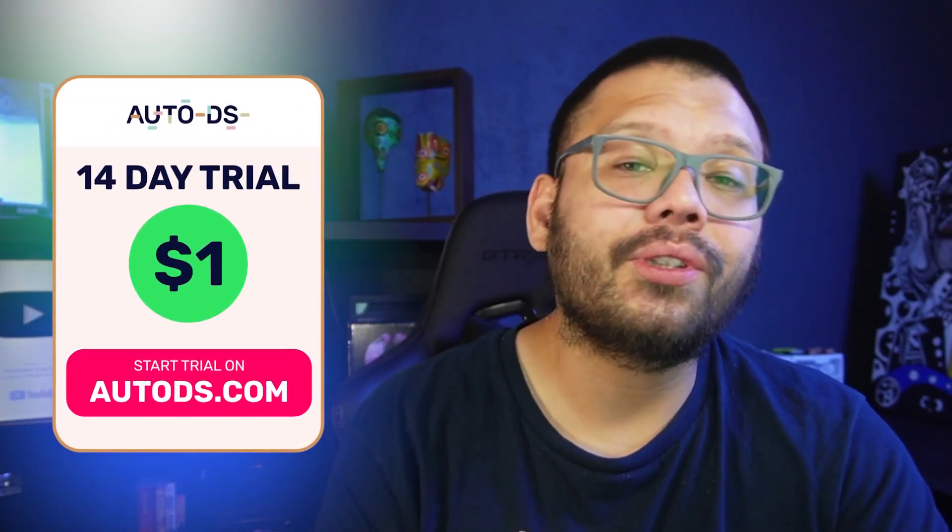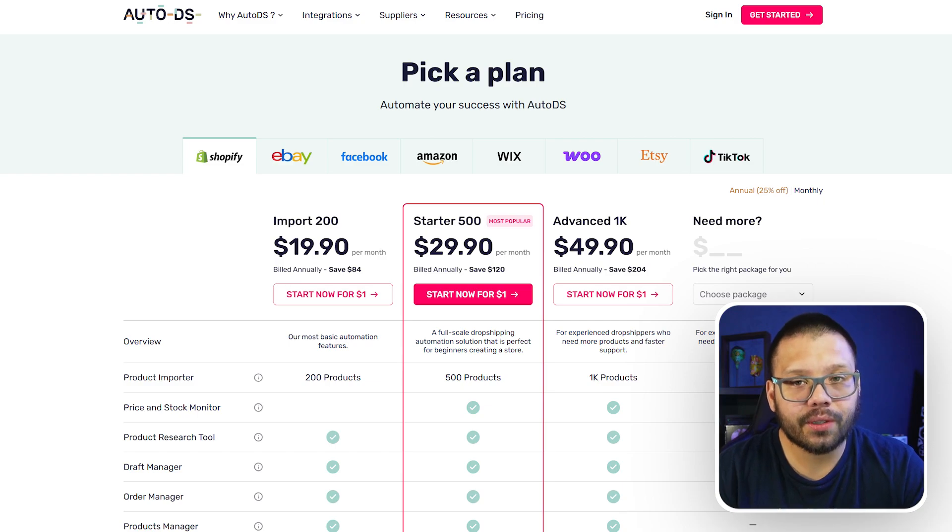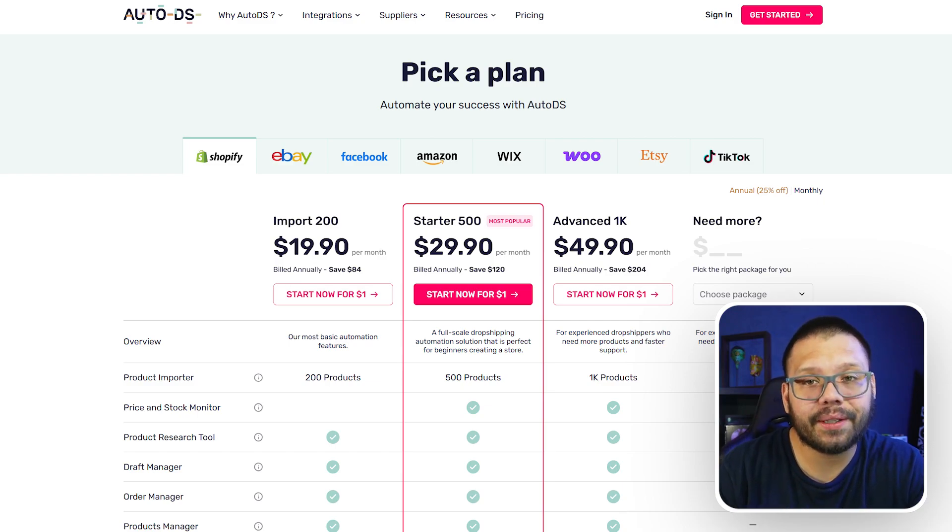How much does it cost? Well, if you're not a member of AutoDS just yet, you can actually get started for just $1 for the next two weeks. In those two weeks, you will have access to the Shopify store builder. After those two weeks, it comes out to about $19.90 — depending on the plan you choose, but the basic plan is $19.90 a month.